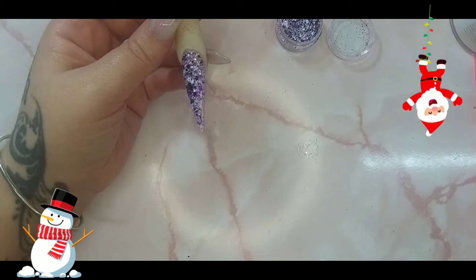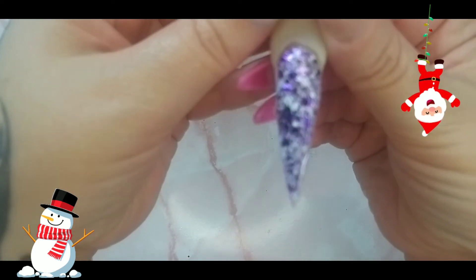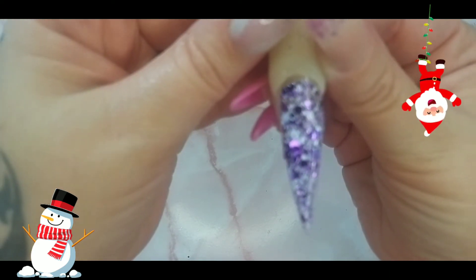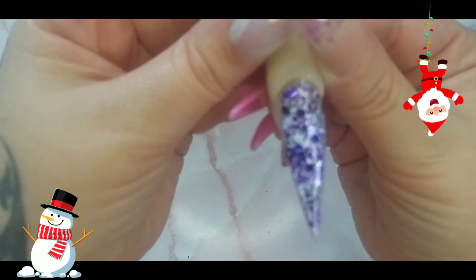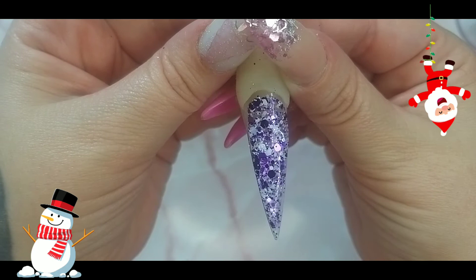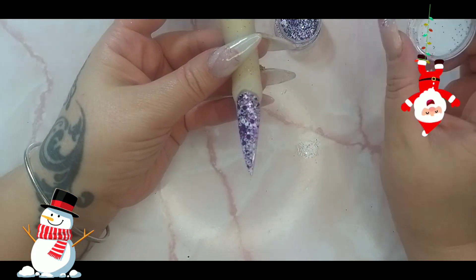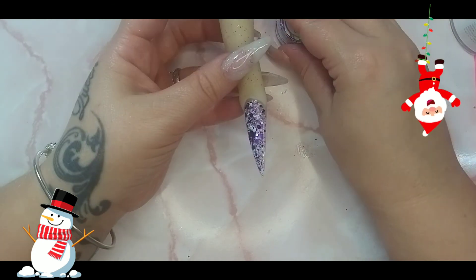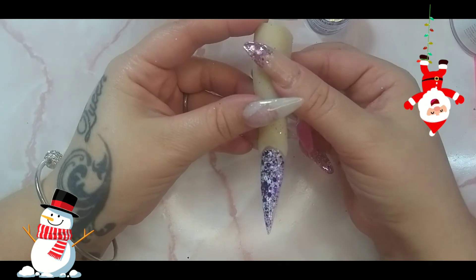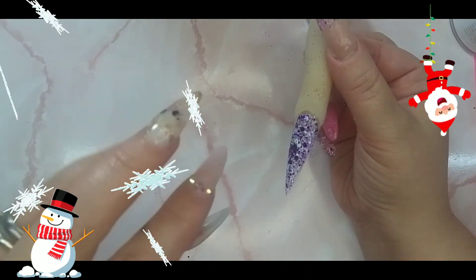They ship worldwide too. This is day 13 and it is called Royal Purple — absolutely loving this glitter. I will encapsulate, file, top coat, and leave you some beautiful photos. Please like and subscribe, and don't forget to spend, spend, spend! Bye guys!